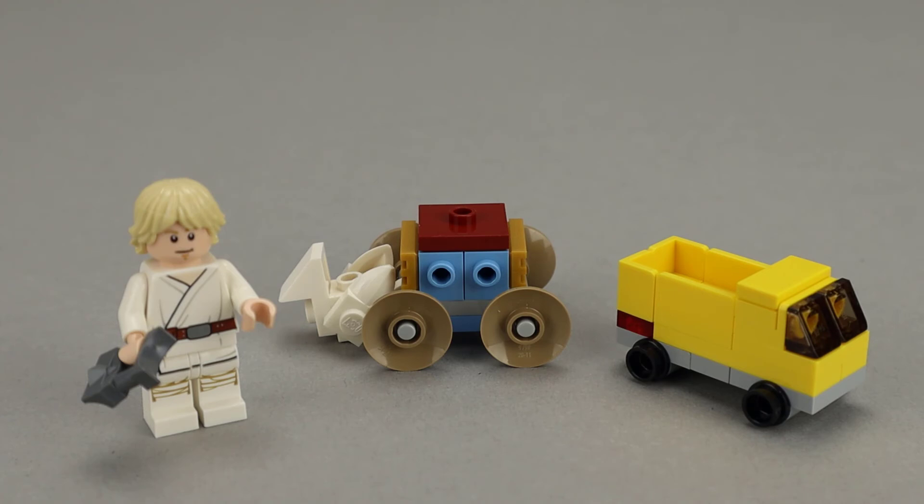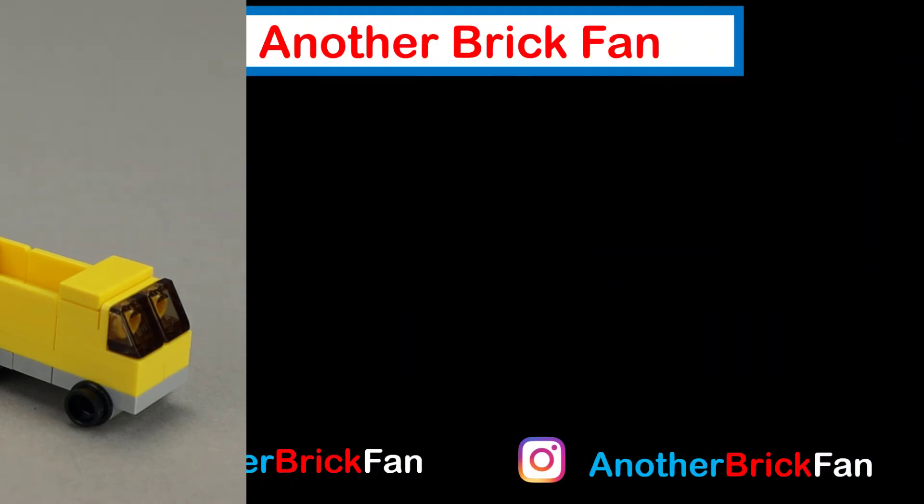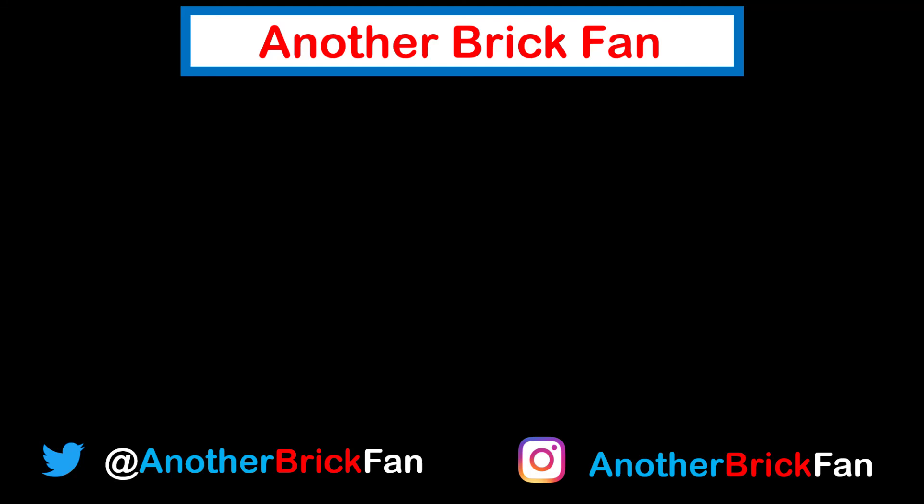I hope you've enjoyed building the Day 4 Advent Calendar builds with me. I'm going to get started on the next day. If you enjoyed this video, hit that like button and be sure to subscribe to my channel for more content. I left a link to my Advent Calendar playlist if you want to see the other builds.